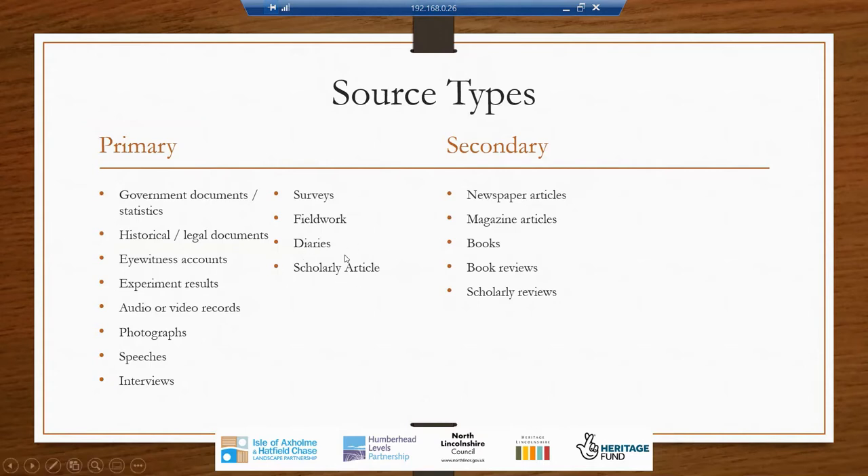Scholarly articles sometimes sit in between these two types, depending on how much they rely on facts versus interpretation. Secondary sources are when someone has taken a primary source and interpreted it into their own publication. For example, a newspaper article is a secondary source because they are reporting upon a fact and lending their own interpretation. Magazine articles are the same, as are books, which bring together lots of different pieces of evidence to present an argument. These are considered secondary because they are second to the fact. Both are important when doing research, but it's also important to know the difference — when you're looking at a secondary source, you're dealing with somebody else's interpretation, which is sometimes very valuable but can also lead you down biased routes.